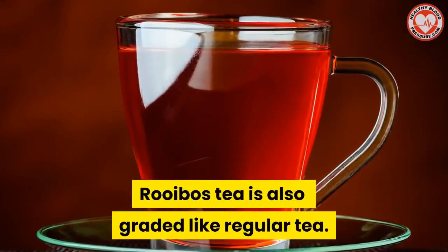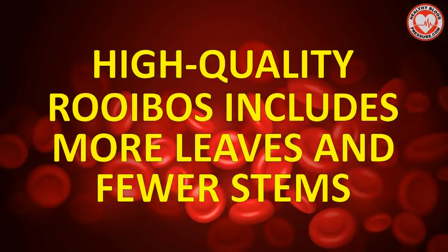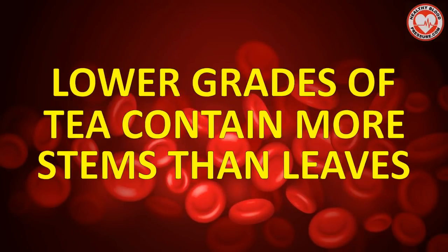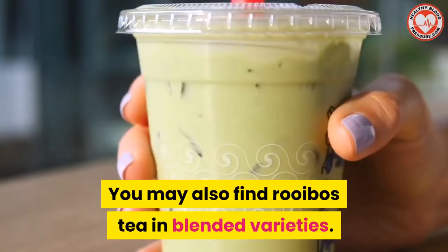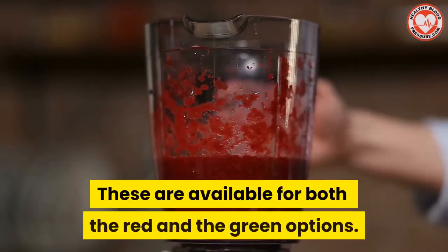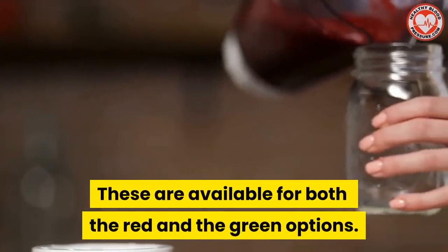Rooibos tea is also graded like regular tea. High quality rooibos includes more leaves and fewer stems, and the lower grades of the tea contain more stems than leaves. You may also find rooibos tea in blended varieties, available for both the red and the green options.